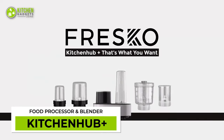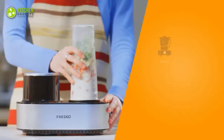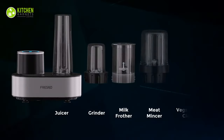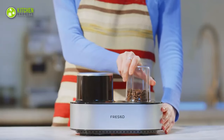Change the way of processing and blending food with the Smart Kitchen Hub Plus. It's a combination of a juicer, grinder, veggie and fruit cleaner, milk frother, and meat mincer. With its sleek aesthetic and five containers, this works as a mighty prep workstation despite taking up minimal space on the kitchen countertop.